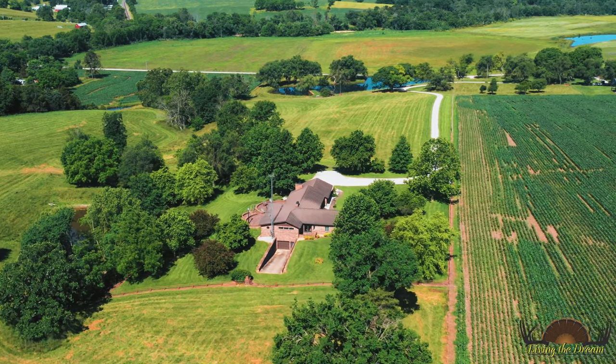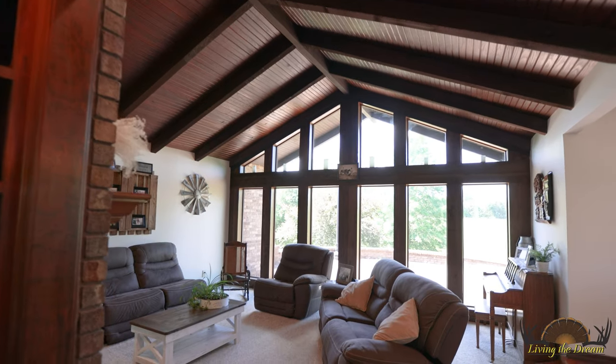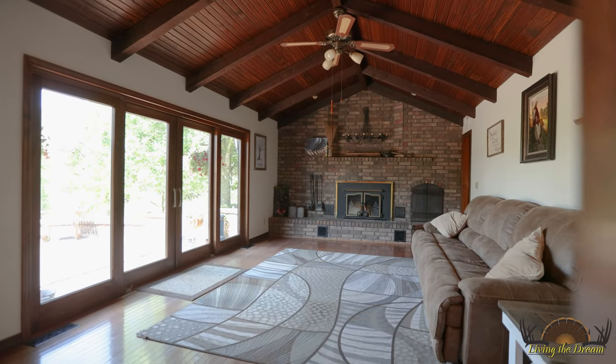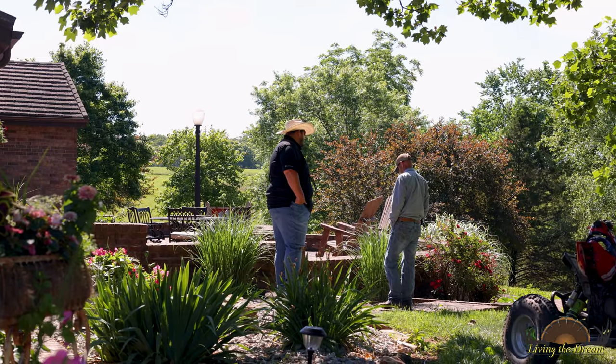Probably one of my favorite things about the house is the living room that opens up into the back deck. We've had many occasions where we'll grill on the back or we have birthday parties and that kind of thing. You just open up those doors and it's just kind of like one big party.